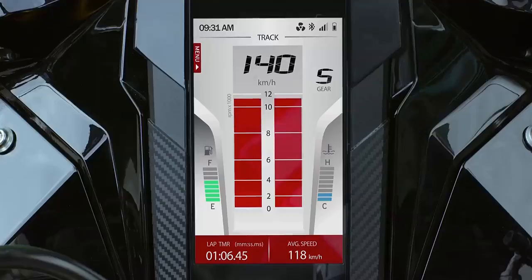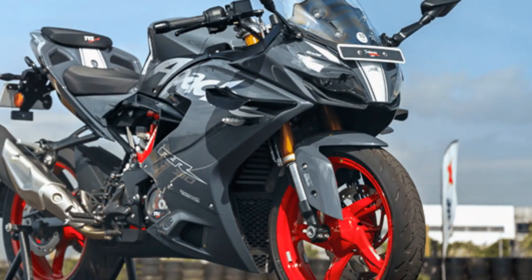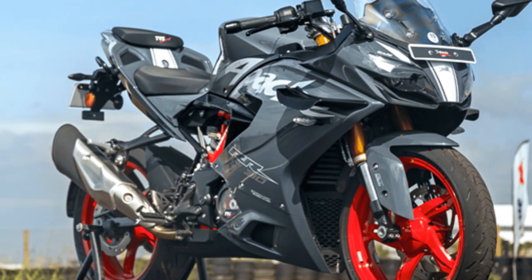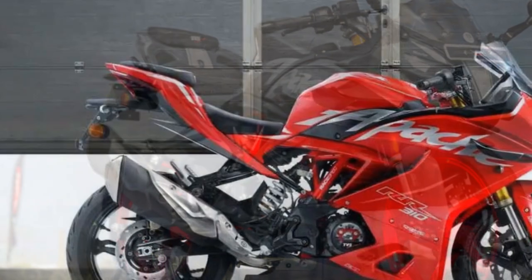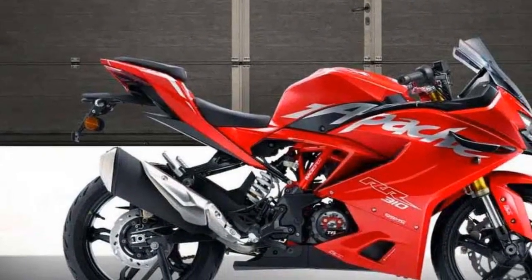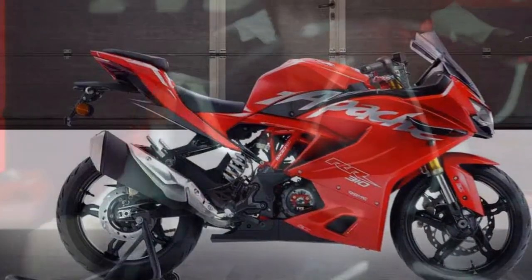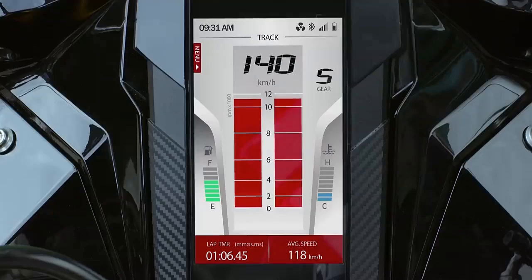Pricing of the 2024 TVS Apache RR 310 starts off at 2.75 lakh rupees ex-showroom for the standard model in the red paint, and goes up to around 3.31 lakh rupees for the Dynamic Pro kit bike in the gray paint scheme, making it the most feature-rich motorcycle in its class — minus the race replica paint job, for which you will have to shell out a good 7K more.